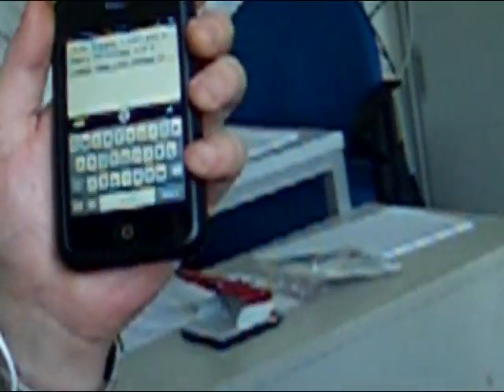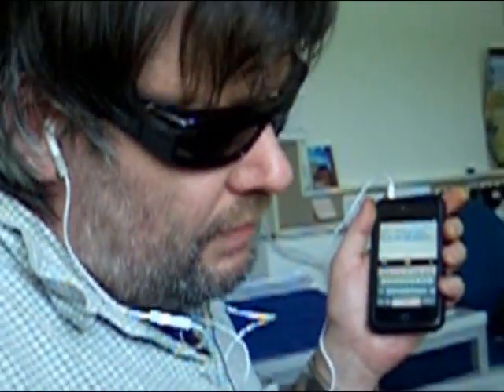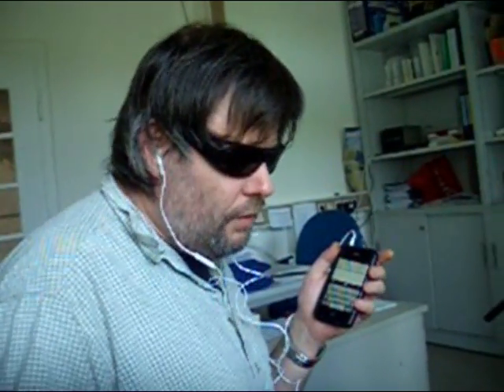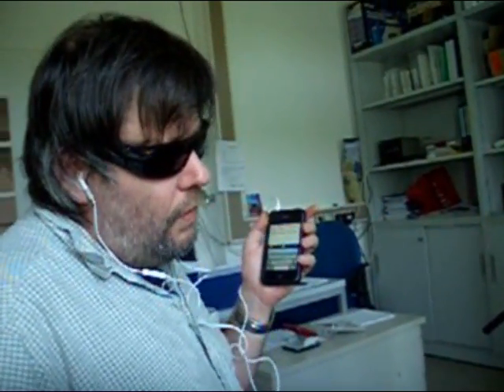Now I can do what I want with this text. I can copy it into an SMS or an email or something like this. And I can correct it manually because now I have the keyboard and it doesn't work without mistakes. For example, if it's a loud surrounding, then it's more difficult. But in general, it works very well.